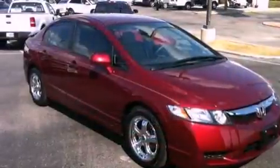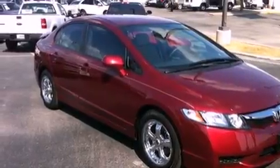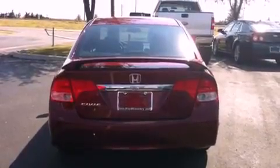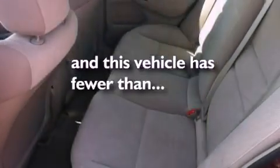Its top features include a rear window defroster, a keyless entry system, a CD player, a low tire pressure indicator, an anti-lock braking system, front multi-stage airbags, rear seat child-proof door locks, and this vehicle has fewer than 9,000 miles on the odometer.